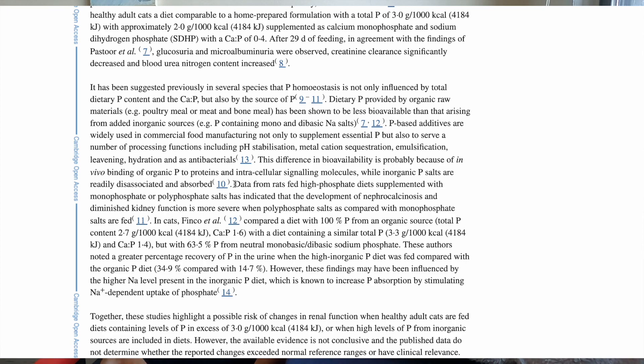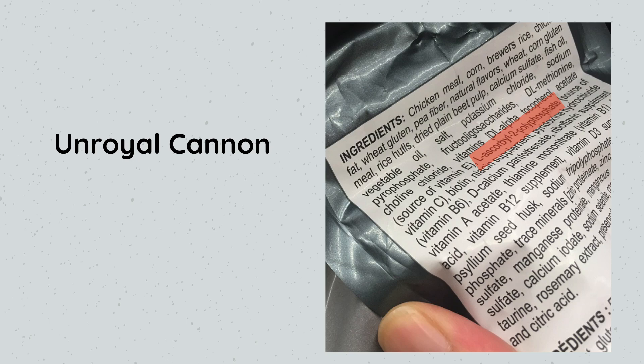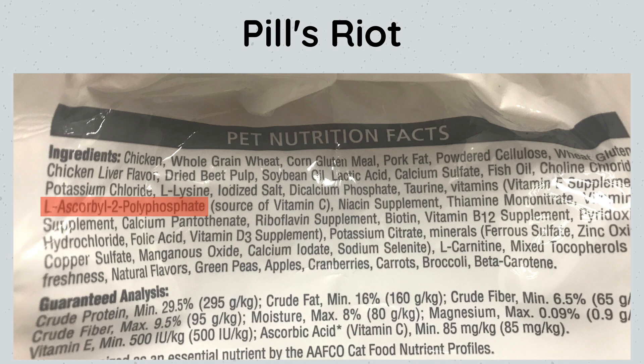The study states that data from rats fed high phosphate diets supplemented with monophosphate or polyphosphate salts indicates that the development of nephrocalcinosis and diminished kidney function is more severe with polyphosphate salts compared to monophosphate salts. Polyphosphates were in all three of the vet-recommended dry foods we looked at last week.